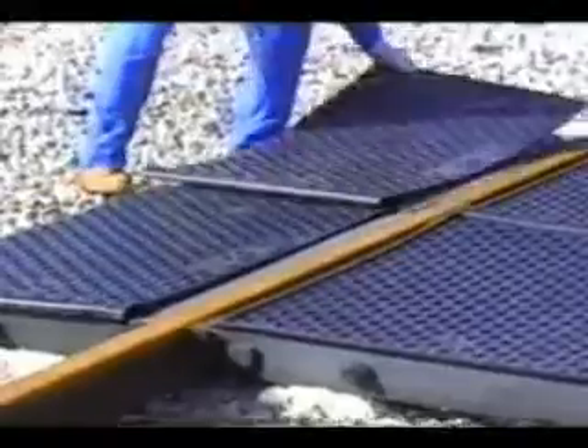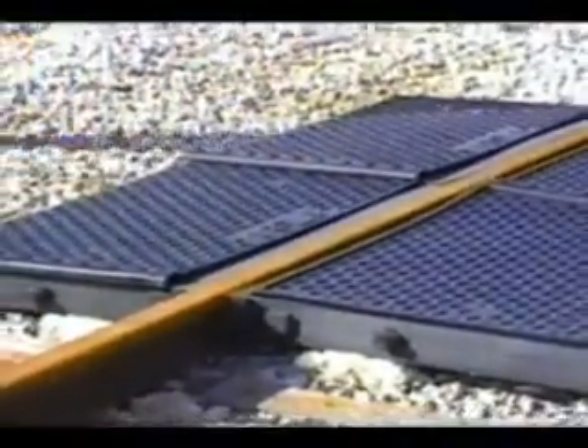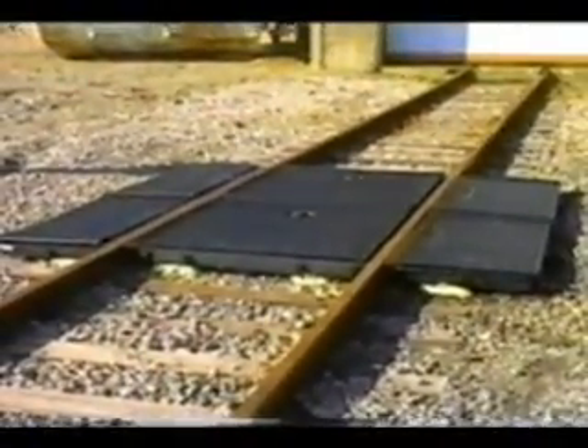Covers should be removed just before or just after a rail car arrives. We have now completed the assembly of a 9-foot Ultra-Track pan system with grates and covers.